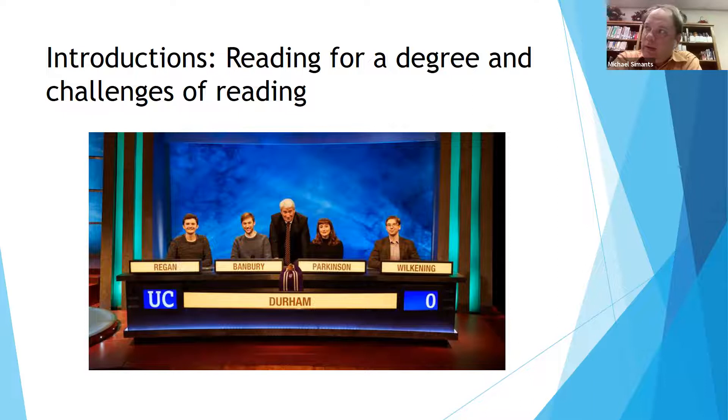Another challenge Michael raises is knowing when he's read enough, because it always feels like there's one more piece that would just make it better. That's a good point — when is it enough?